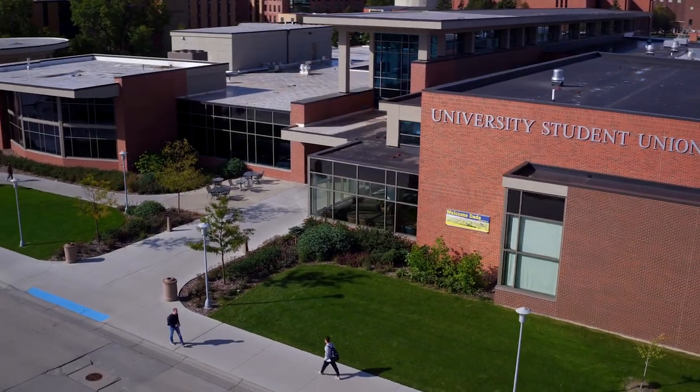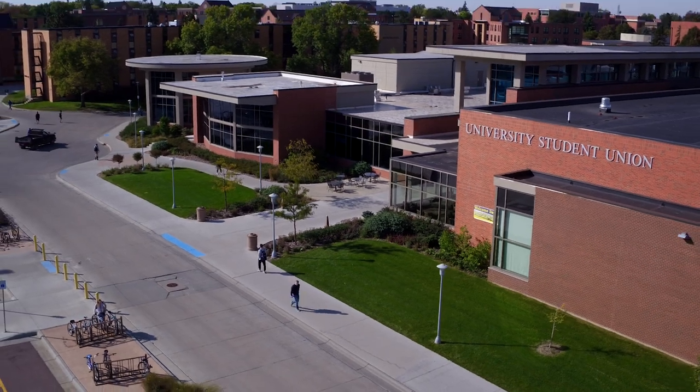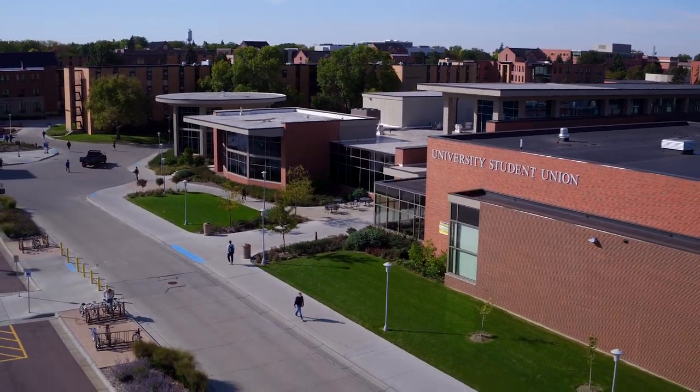The University Student Union is home to campus life. Students can visit the Union to dine, study, visit, or just chill.